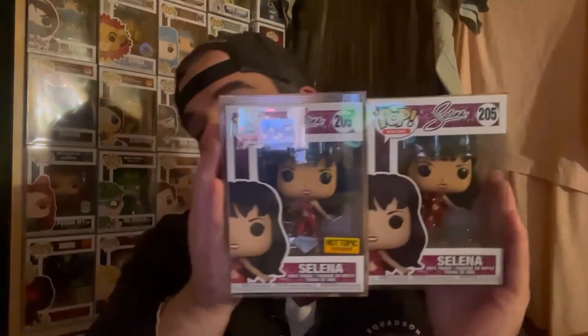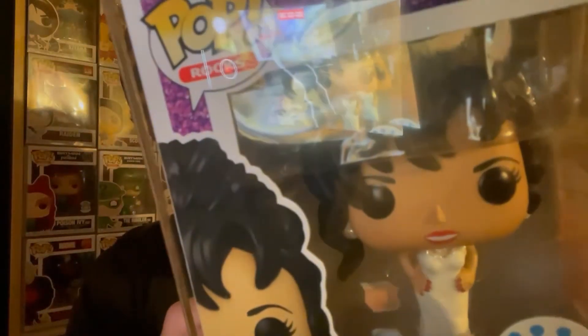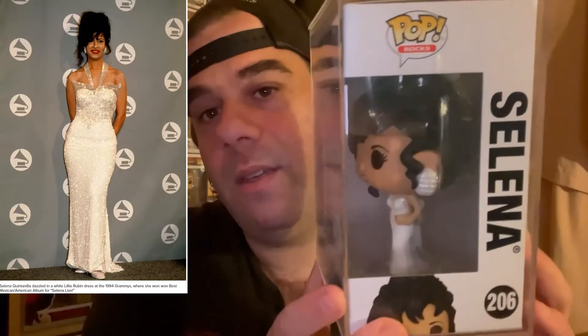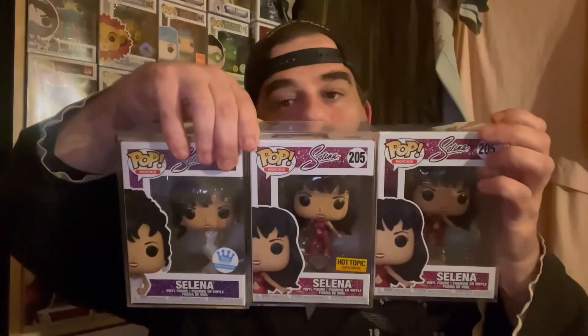That's what I picked up from Quantum Collectibles — the Selena bundle. These two complete my set because Funko has only released three so far. The third one is the diamond edition Funko Shop white dress, the one she wore at the Grammys — you would have already seen that pop, but just in case you missed it, there it is. That completes my Selena set until Funko announces more.